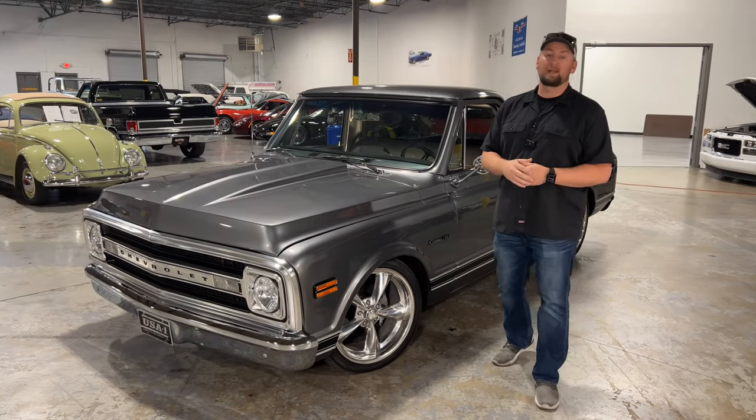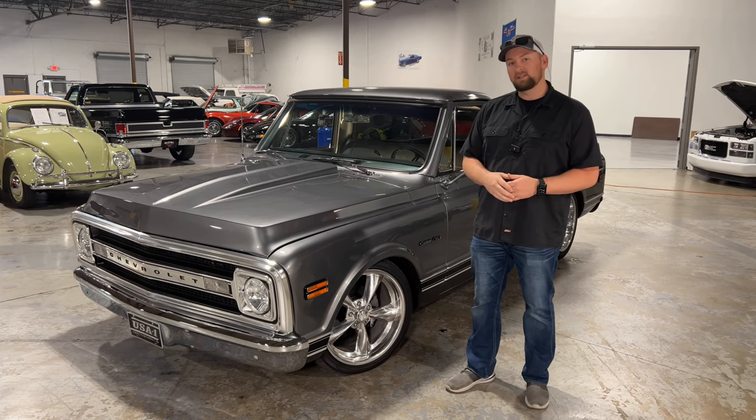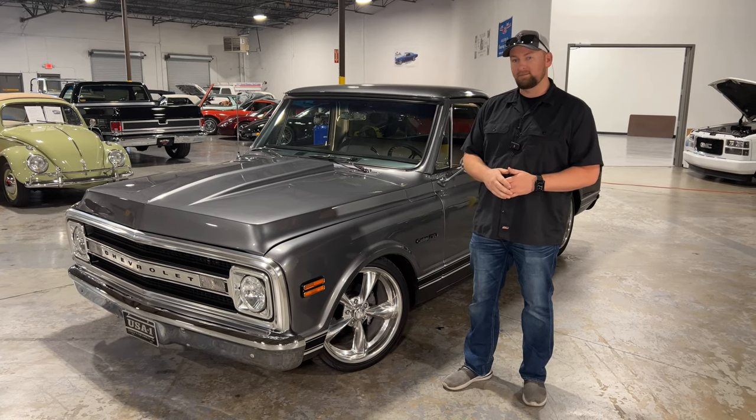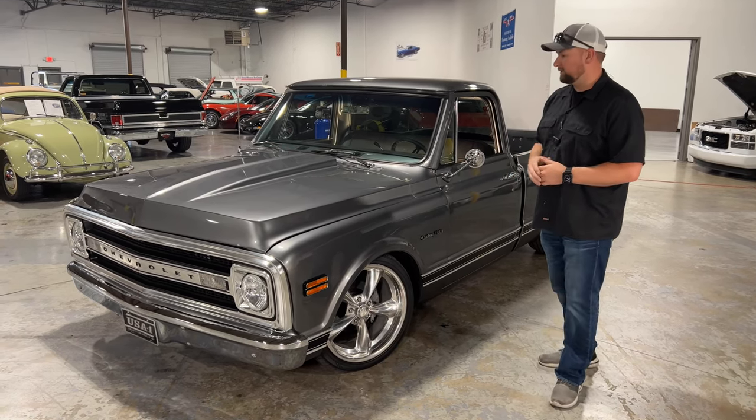Welcome back to Collectible Motor Car of Atlanta. If you're a first-time viewer, my name is Chris, and today I have a really slick 1970 C10 for you. This is not just any ordinary C10 — this one's had quite a bit of work done to it.